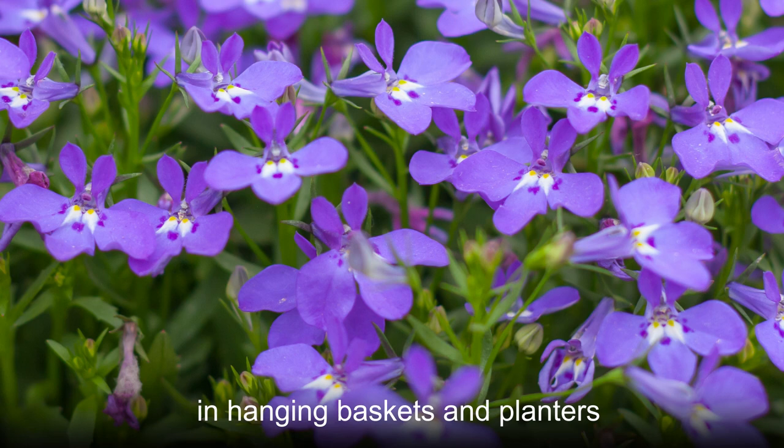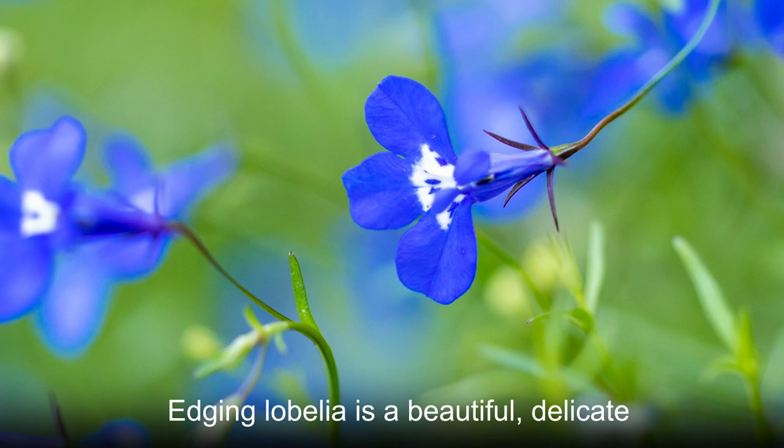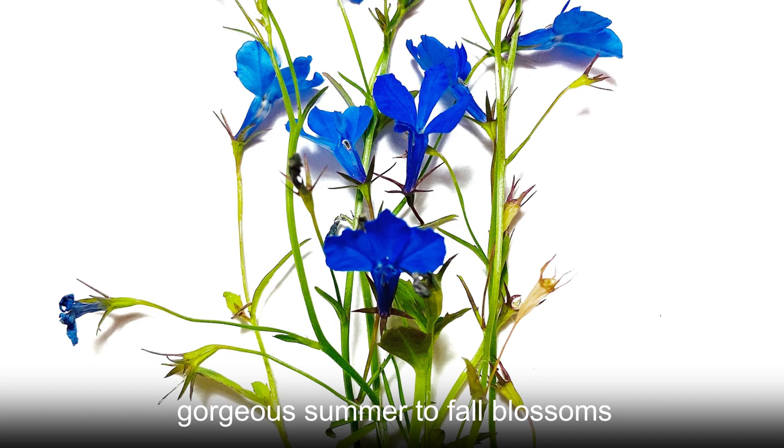Edging Lobelia can be damaged by frost and cold temperatures and grows best in temperate climates. It prefers moist and damp growing conditions. Edging Lobelia is a beautiful, delicate plant that will grace you with gorgeous summer to fall blossoms that look especially attractive in borders and along paths.